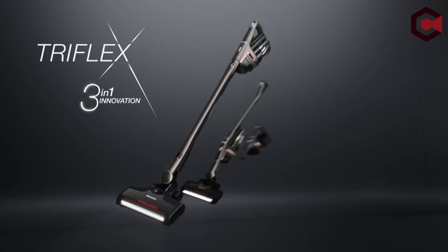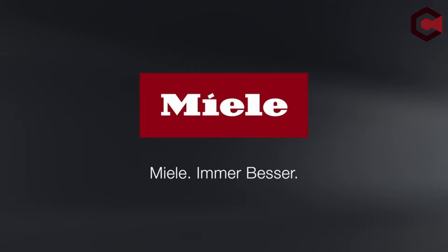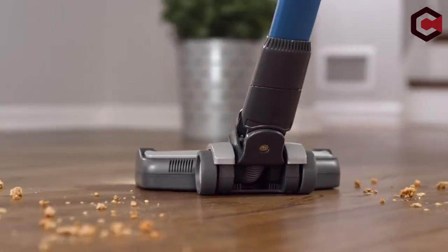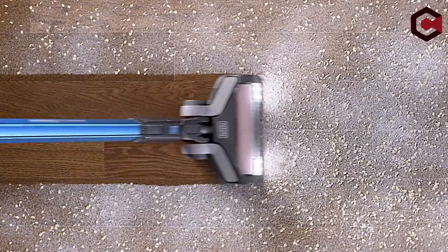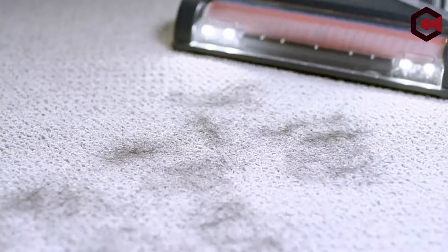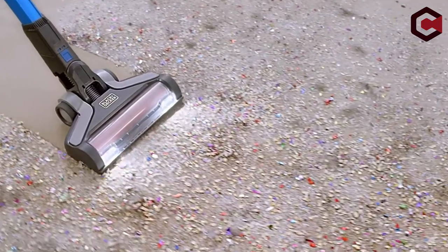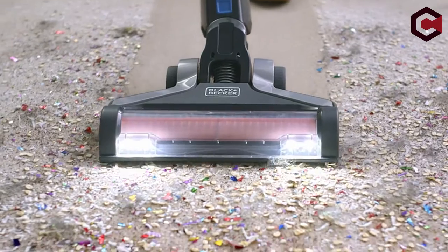Vacuuming has become a necessary component of our daily routine. People who have pets at their home must be prepared to deal with the fur and other pet messes at all times. Furthermore, if you have a child, you will notice very stains all over the place. To deal with such scenarios, you will need a high quality and appropriate vacuum cleaner.